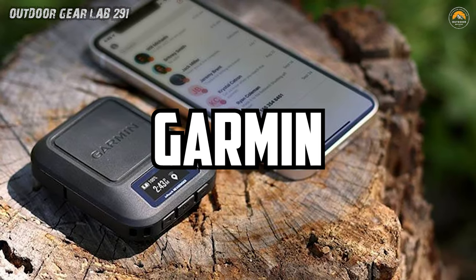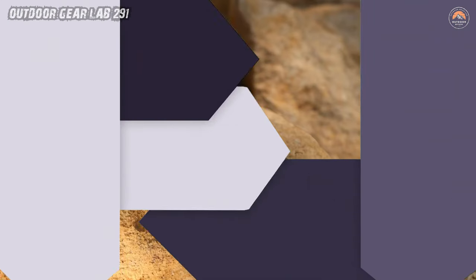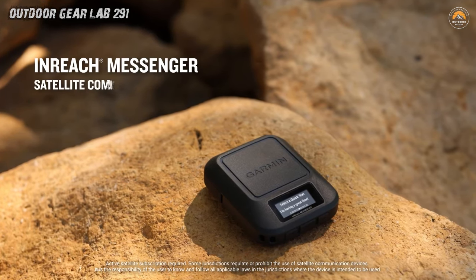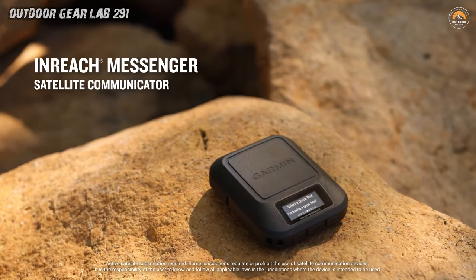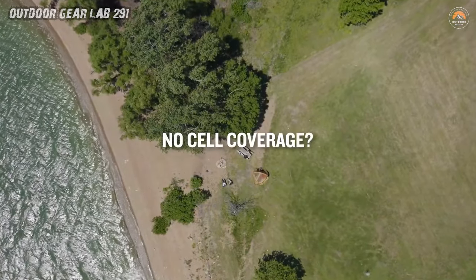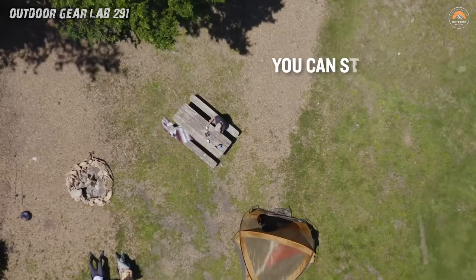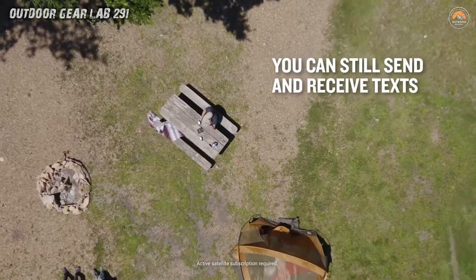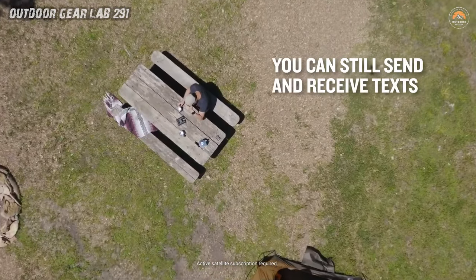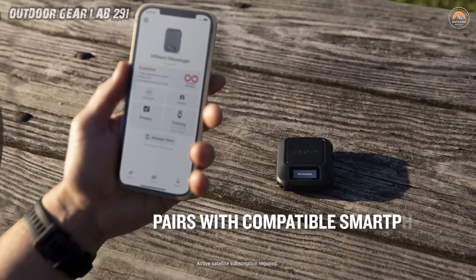InReach Messenger from Garmin. Introducing the InReach Messenger by Garmin — your lifeline to civilization when you're off the grid. This compact yet rugged handheld satellite communicator is your ticket to staying connected no matter how far off the beaten path you roam. Imagine traversing remote trails or venturing into the depths of the wilderness, knowing that even when your smartphone loses its signal, you're still in touch with the outside world. With the InReach Messenger, you can send and receive two-way text messages, keeping your loved ones updated on your adventures or reaching out for help in case of emergencies.